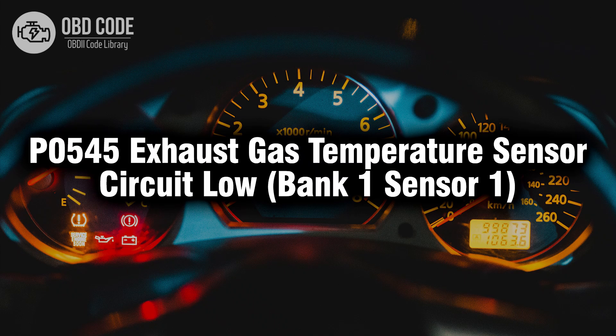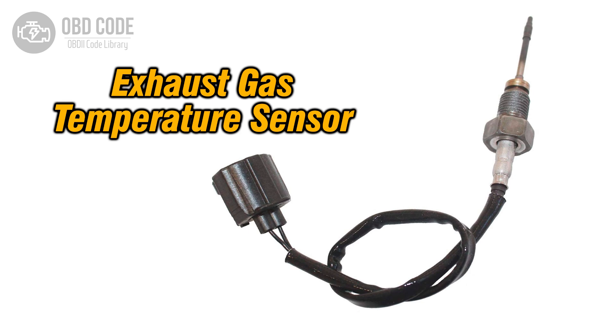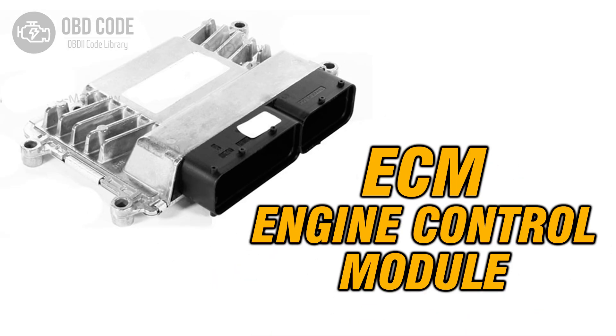Welcome. In this video we will talk about code P0545, its symptoms, causes and possible solutions. The P0545 trouble code indicates a low voltage condition in the exhaust gas temperature sensor circuit for bank 1, sensor 1. This sensor measures the temperature of the exhaust gases before they enter the catalytic converter. The data from this sensor is crucial for the engine control module (ECM) to adjust fuel delivery and optimize engine performance.